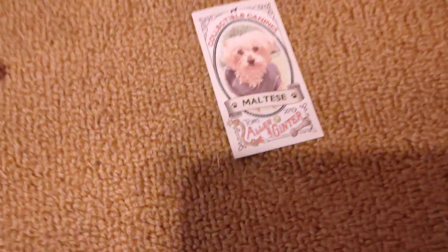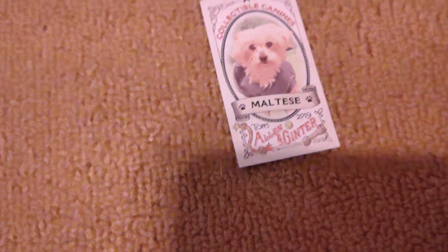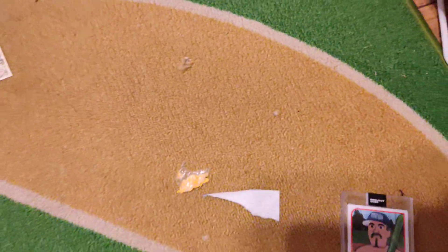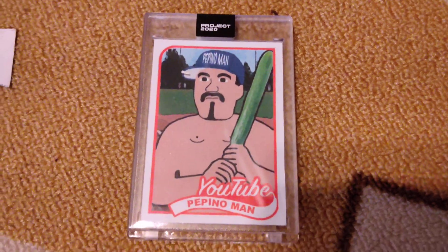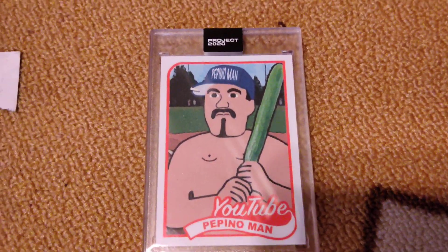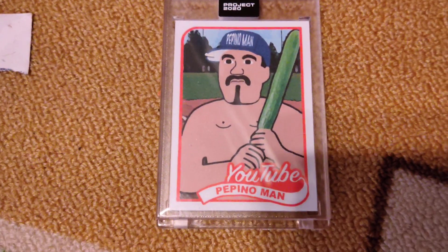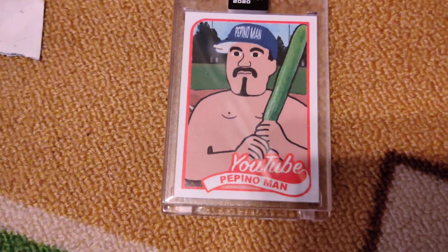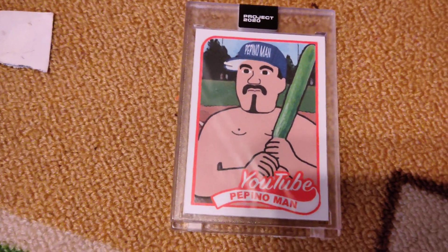Playing second base right here, we got my dog Lumpy Space Princess — a Maltese. Super quick, she'll get any ball and bring it back into the infield. And then playing first base from Project 2020, we got the best-selling card from Project 2020 — the Pepino Man. Playing first, look at that power. Look at those pictorials.